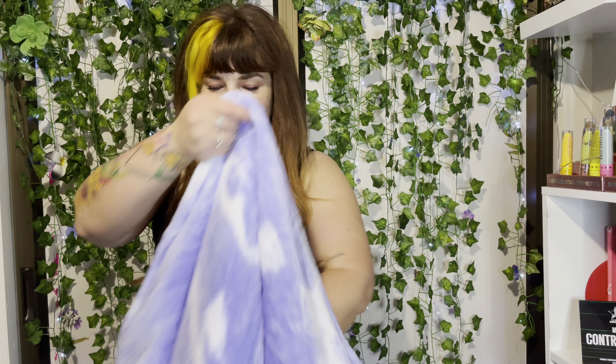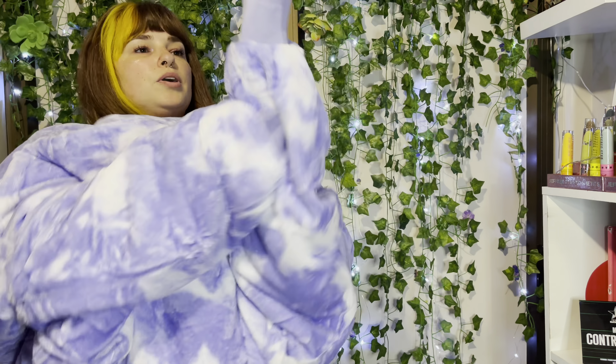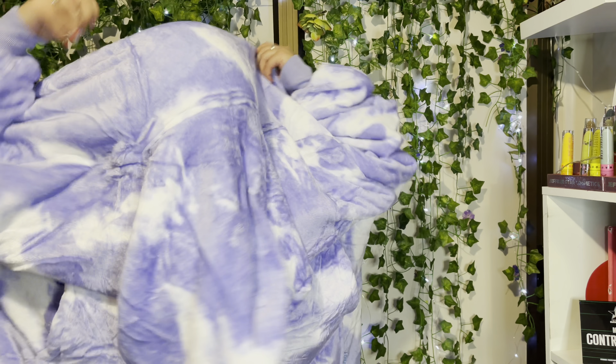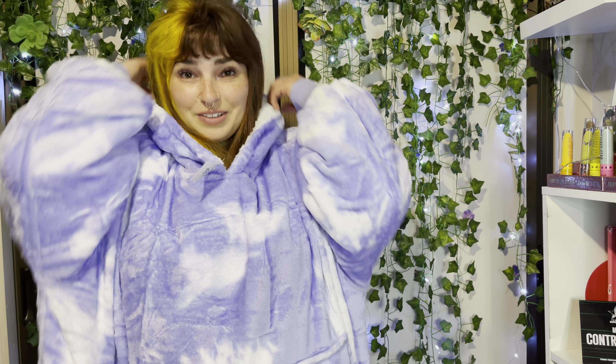Let's put it on! I'm excited - I'm ready to be wearing a blanket. I'm gonna live in this. Oh my god, the little sleeves though - okay, this is a cute touch. The sleeves are fitted, that's real nice. Oh my god, I feel like I'm in a cloud - I love it!